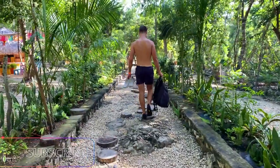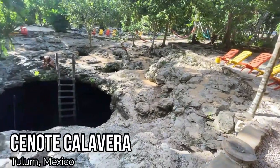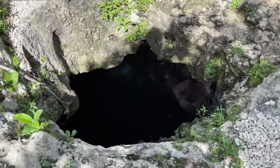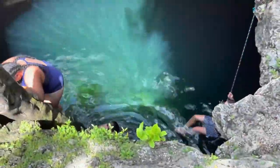Coming in at number six is Cenote Calavera, located only about 20 minutes from the town center of Tulum — super easy and accessible. The beauty gets a four out of five because it's a semi-open cenote with a cave-like appearance and little holes, which is why it's called calavera, meaning skull. It resembles a skull shape, is right in the jungle, really visually appealing, especially when the sun is higher and you see that beautiful aqua color water.